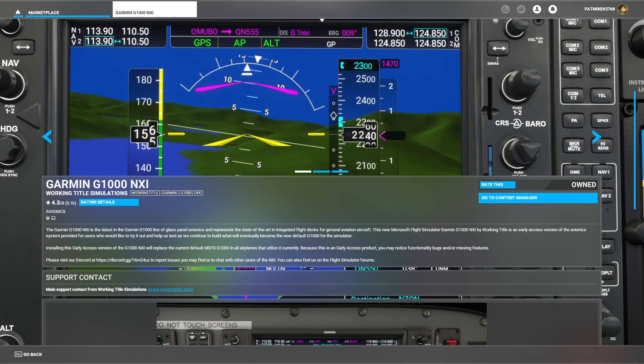Our first look is at the Garmin G1000 NXI. I feel that the NXI model is essential. You'll use it in the 172 and any other aircraft that utilize the G1000 glass cockpit. It adds more functionality and navigation capabilities to the aircraft, and this will probably be the best download you can get. You'll find it in the Flight Simulator 2020 marketplace.